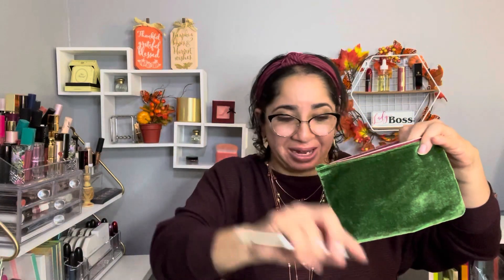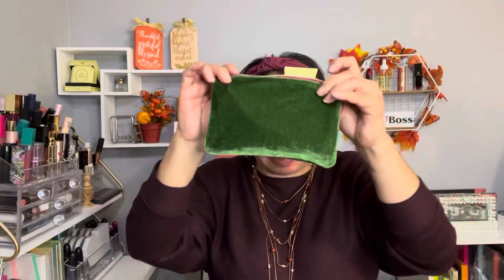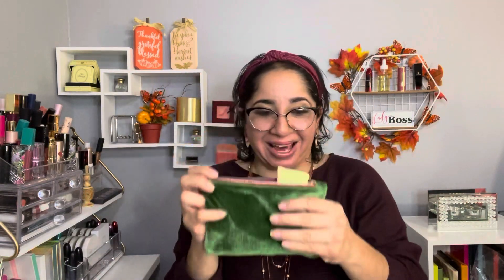Time to recap: I have the Translucent Beauty eyeshadow palette, the concealer brush, the curly hair mask, the body butter, and the lip oil. That's my Ipsy Glam Bag this month!